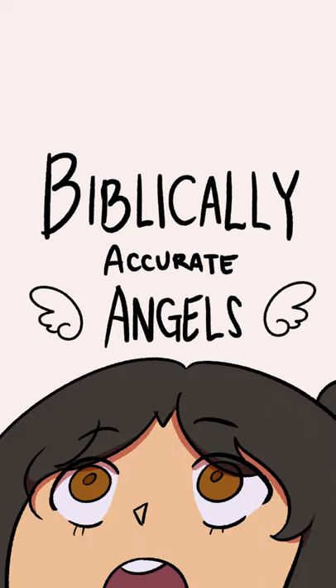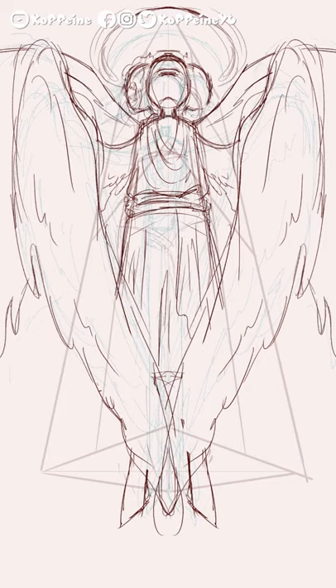Biblically, I hear angels! The Cherubim. When you hear the word cherub, chances are you're thinking of the cute little baby angels flying up in the clouds. However, they are quite far from this image.